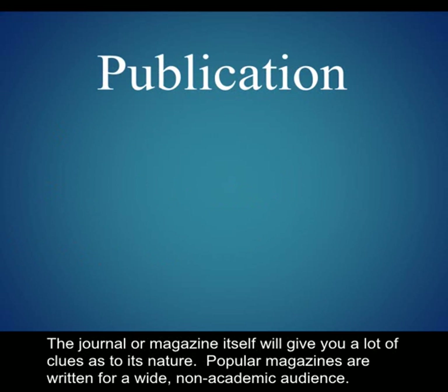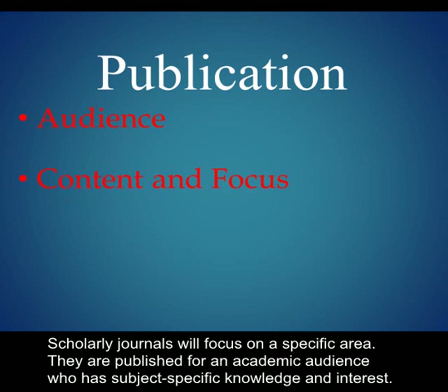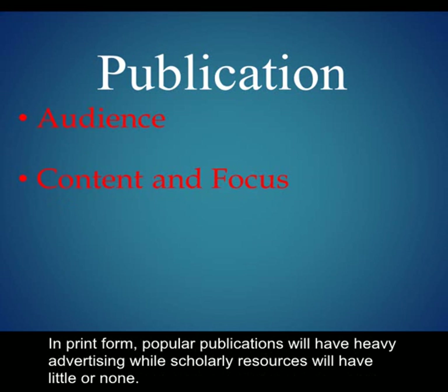The journal or magazine itself will give you a lot of clues as to its nature. Popular magazines are written for a wide, non-academic audience. The content in these publications will be of a much greater variety, appealing to more readers. Scholarly journals will focus on a specific area. They are published for an academic audience who has subject-specific knowledge and interest. In print form, popular publications will have heavy advertising, while scholarly resources will have little or none.